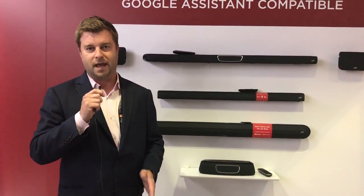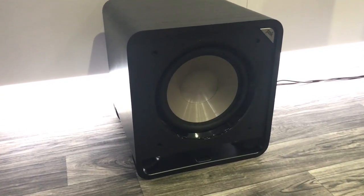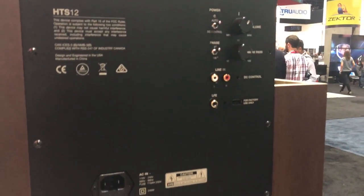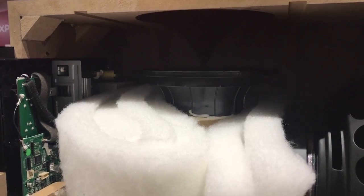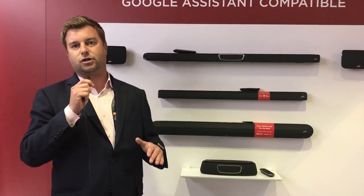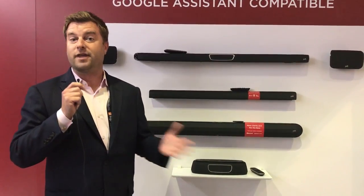Finally, new at CEDIA for Polk — announced here today — is the HTS series of subwoofers. There's a 10-inch variant and a 12-inch variant, powered by 200-watt and 400-watt amplifiers respectively. What's neat is it matches up with the port technology in the Signature series speakers. As you can see in this cutaway, it's a very unique, very long port design that tunes well and eliminates chuffing entirely. What I've heard from the previous iteration was excellent; I expect these to be even better.